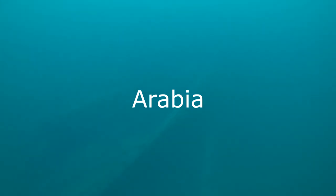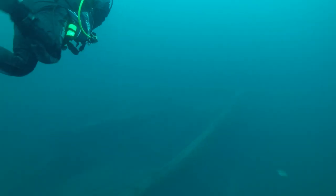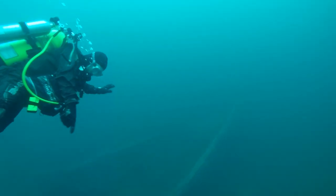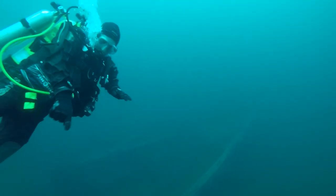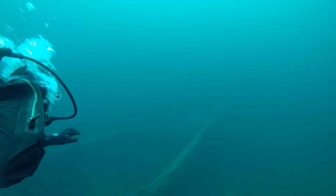As we approach the shipwreck I notice the line goes down to the sea floor and then extends up to the starboard rail. Peter and I make the mistake of forgoing that line and head straight for the shipwreck. As soon as I let go of the line I can feel the current coming from the bow, and I expend a lot of energy getting to the wreck.